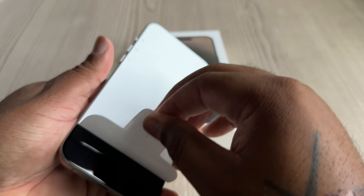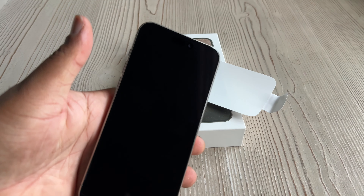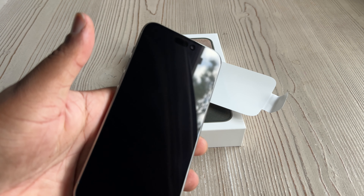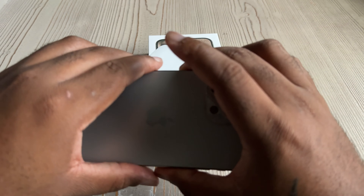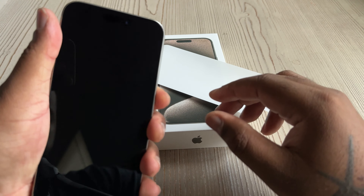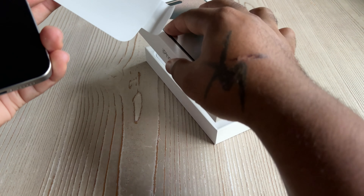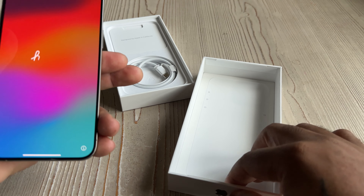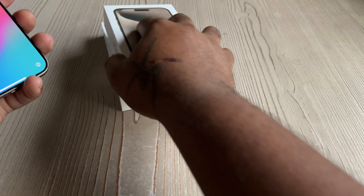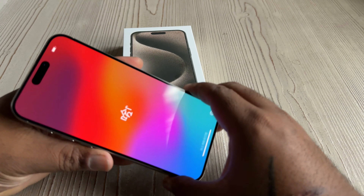Looking at the USB-C port, one thing I've been struggling with using this phone over the past 24 hours is reminding myself not to put the lightning charger into the USB-C port — you will damage it. So I've been wirelessly charging or making sure I use my laptop charger to charge this phone to get the maximum speeds, and to make sure I'm not using that lightning adapter. I've got lightning cables all around the house.